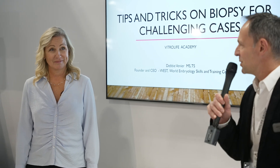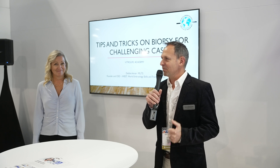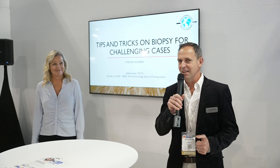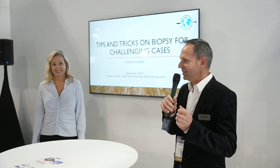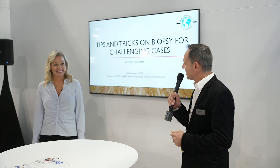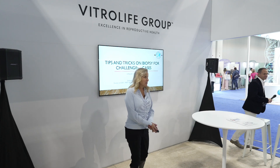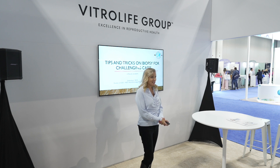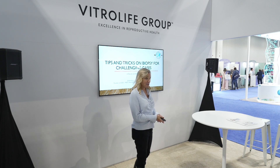Good morning, everybody. Welcome to the Vitrolife Group Academy studio here at ASRM in Denver. We have a very exciting program for the next couple of days, and kicking us off today is Debbie Veneer from West. I'm Debbie, I'm from World Embryology Skills and Training. I've been an embryologist for about 30 years, and I'm excited to share a few tips and tricks with you for embryo biopsy.